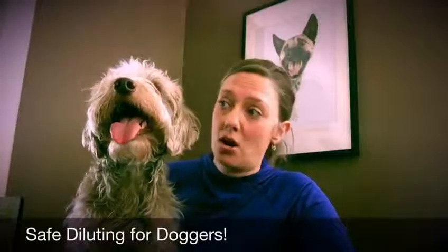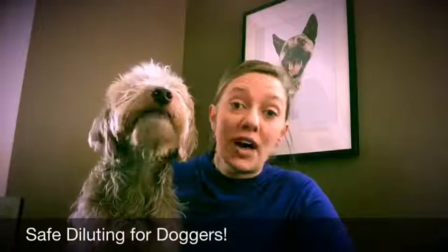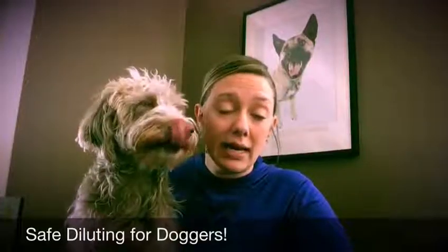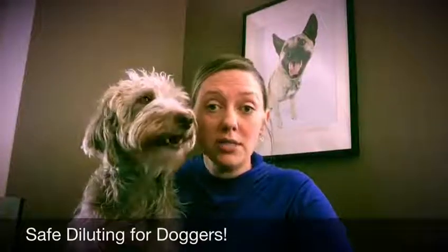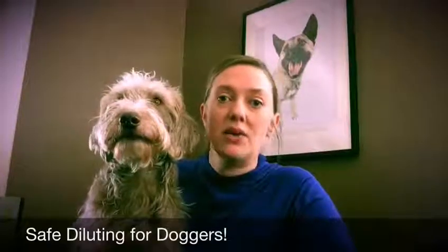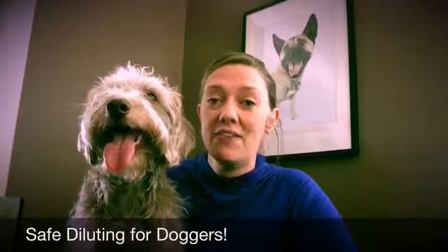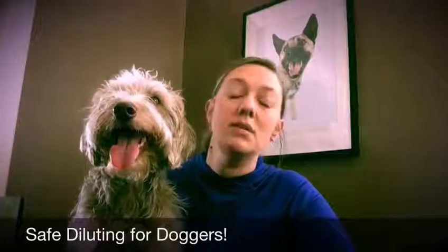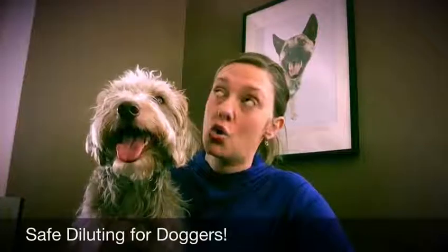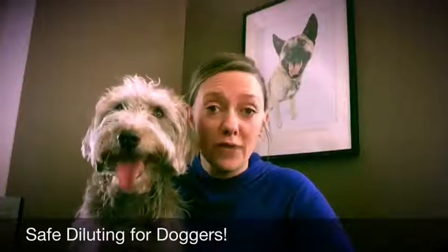A dog sees the world with his nose the way we see the world with our eyes. They are scent machines. We have, as humans, about 5 million scent receptors in our noses. Dogs — especially the ones bred for sniffing like bloodhounds, basset hounds, and beagles — have up to 300 million scent receptors. That's a crazy number.